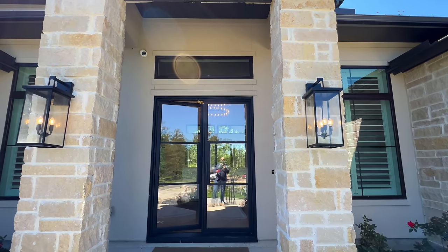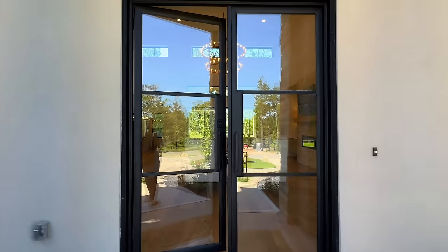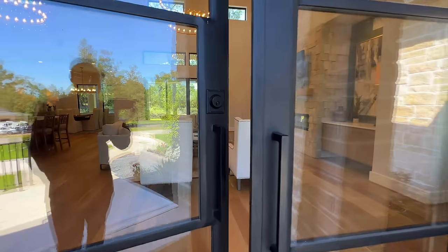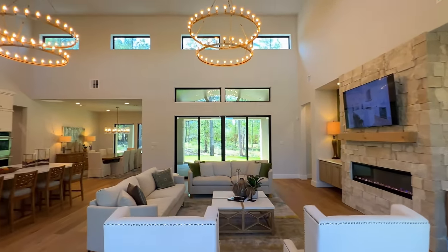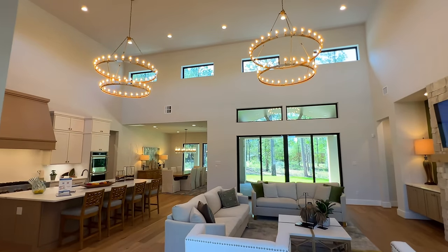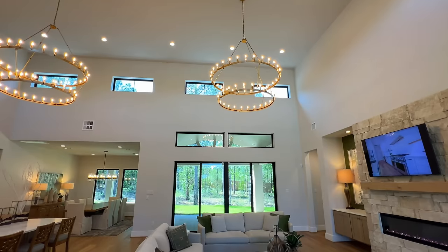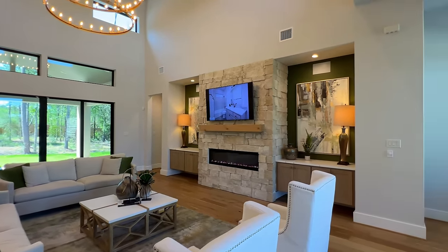Right before you go in, you have candle-like lanterns on the exterior under the covered front porch. The entry features double doors with glass panes. Stepping into the great room, you're immediately hit with the tall ceilings and a brass wagon wheel chandelier — a candlelight wagon wheel style that a lot of folks absolutely love.